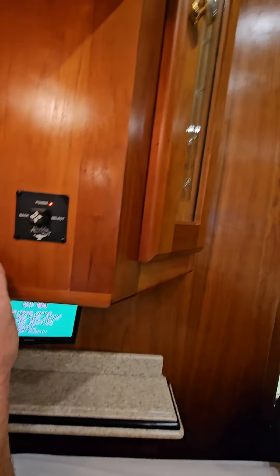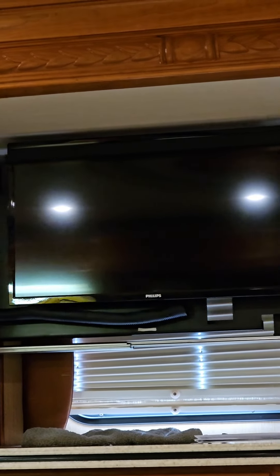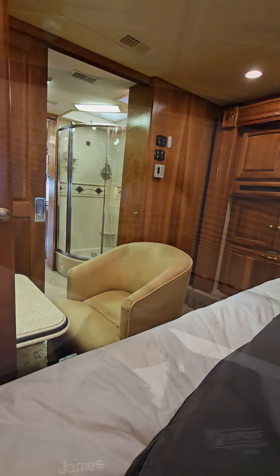The biggest problem is that it's facing away from the TV, which comes out from the side. That's how you're supposed to watch TV, and you won't be able to see it from the chair there.